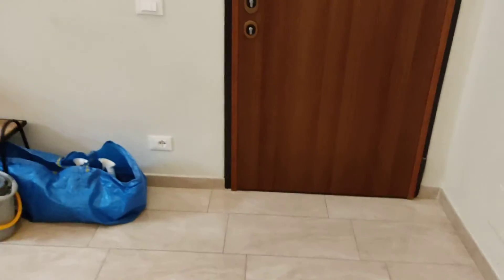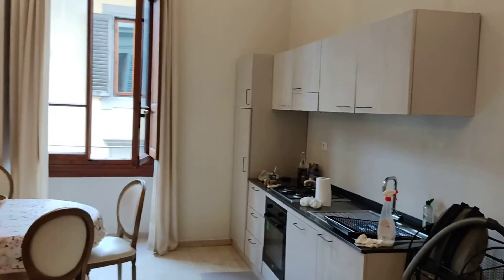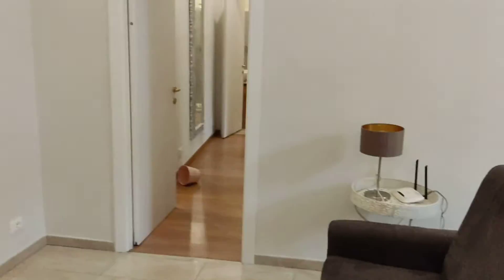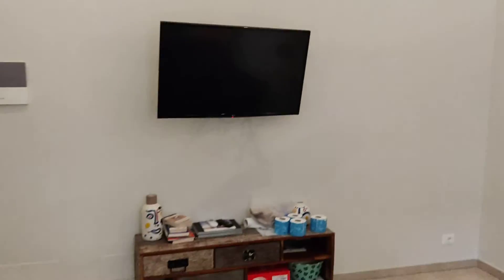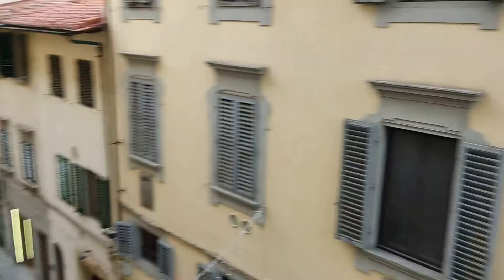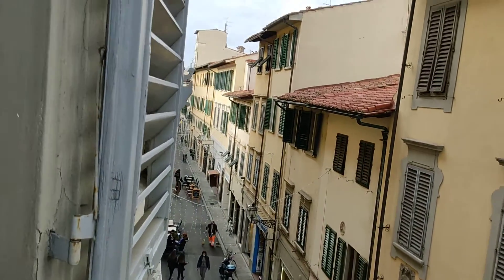I'm going to show you the apartment. At my back you can see the entrance door — you're in the kitchen. Here's the table, a sofa, TV. I'm going to show you the view from the window, which is the street that leads to the city center.